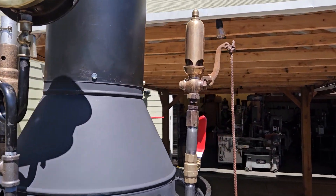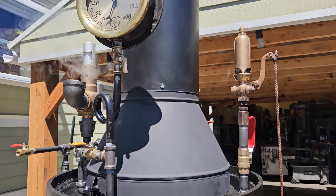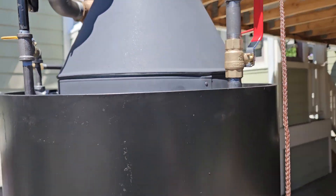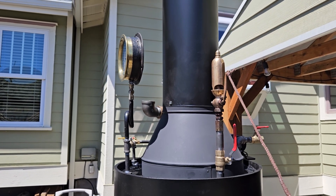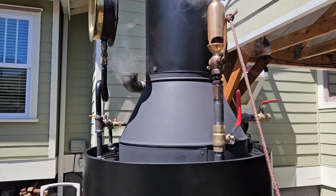Beautiful little free chime whistle — Leukenheimer. Really nice. I'll pull the cord here and give you a sound. Turn down your volume if you'd like. Really nice.